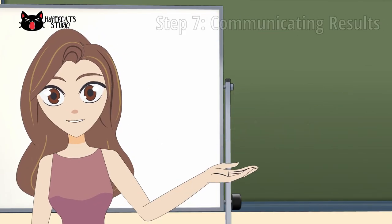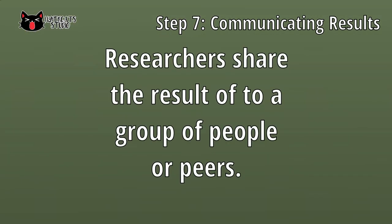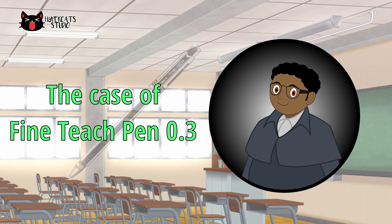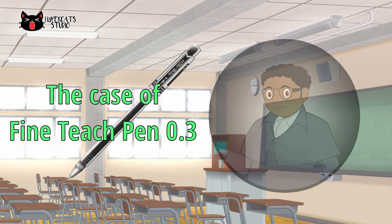Lastly is communicating results. It is the step of the investigation wherein the investigator or researcher will share the result to a group of people or peers. One of the cases that Detective Crum did where he used scientific investigation is the case of Fine Tech Pen 0.3. Here's the report.